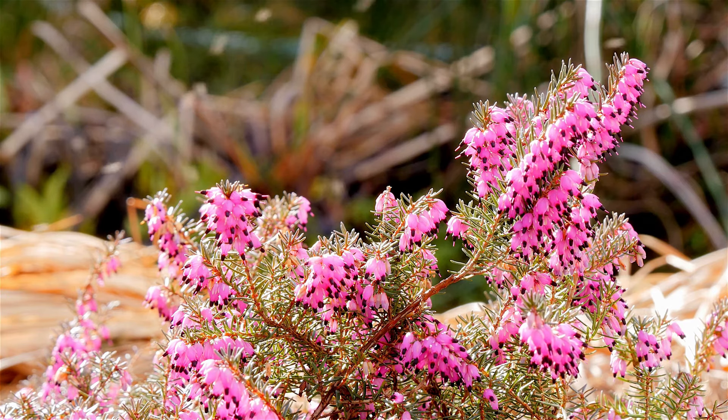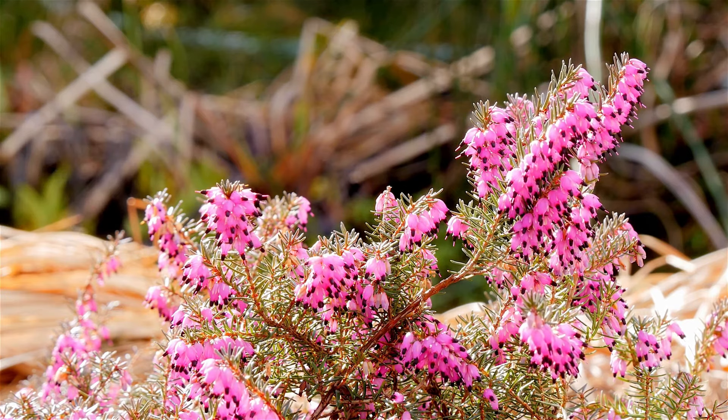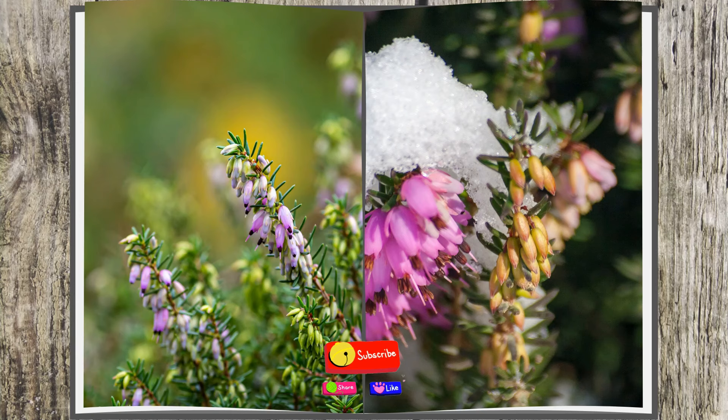Number six: Winter Heath. This hardy heath, native to the European Alps, is valued for its small needle-like foliage and long-lasting clusters of bell-shaped pink flowers from December through March. It will even bloom under snow in northern areas. The flowers are followed by new spring foliage that turns from bronze to forest green.